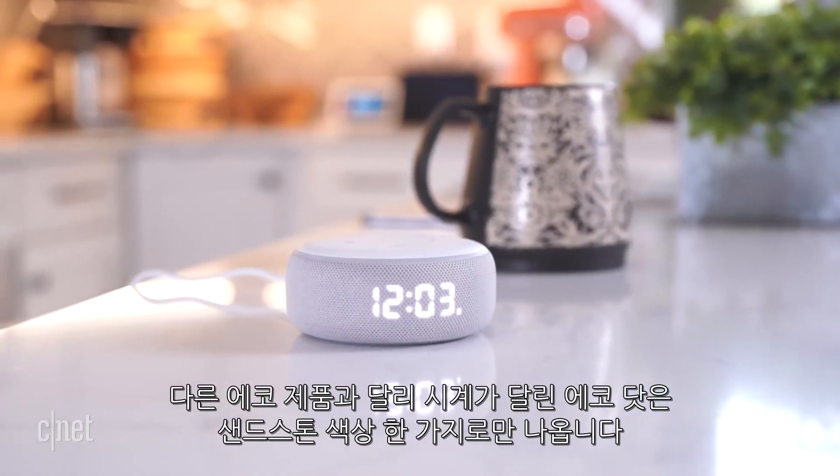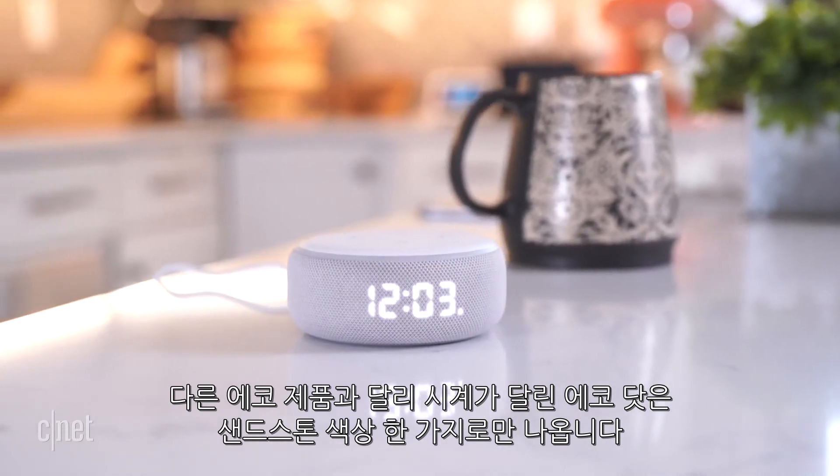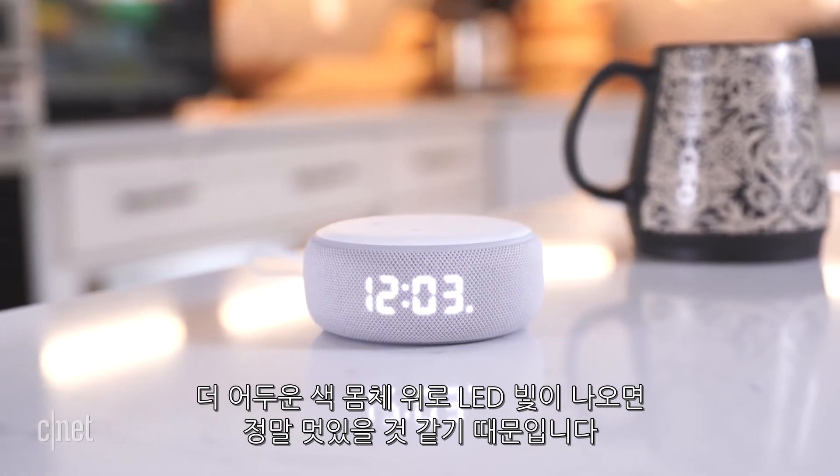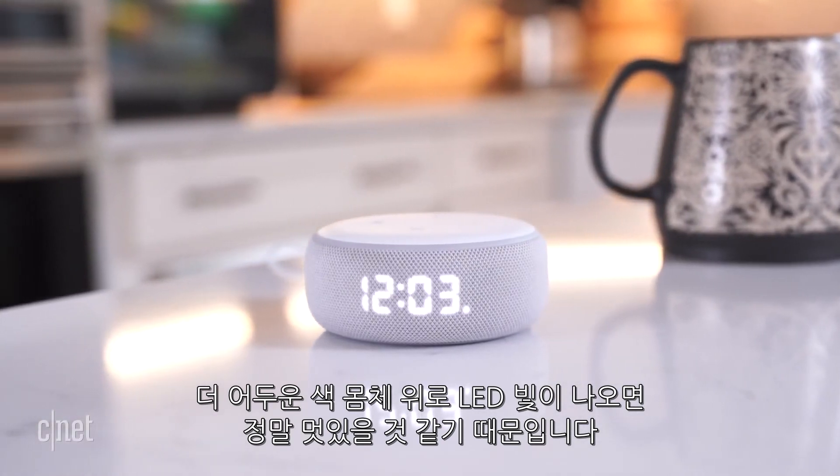Unlike other Echo products, the Dot with Clock only comes in one color: sandstone. I really wish there were some other options, especially because the lights could look super cool against a darker colored fabric.